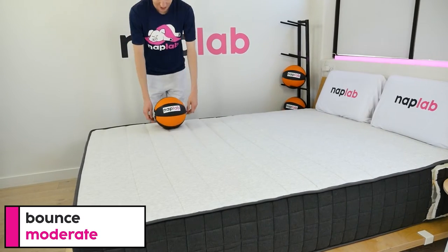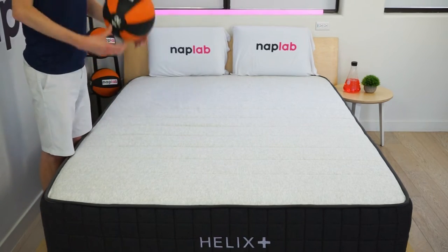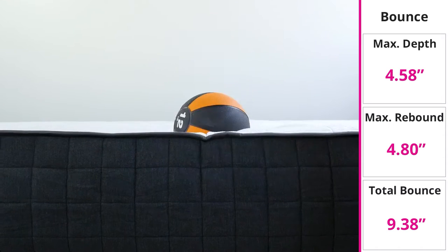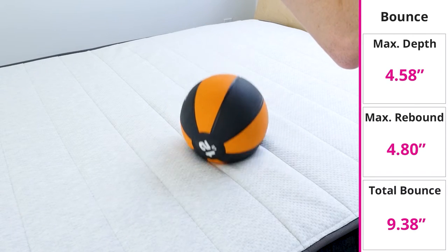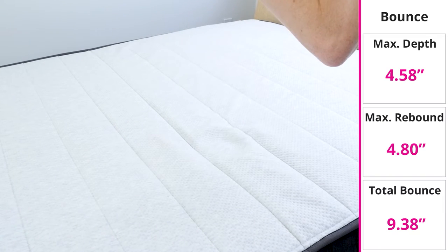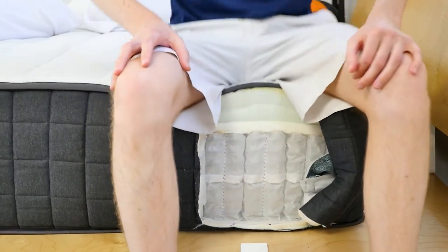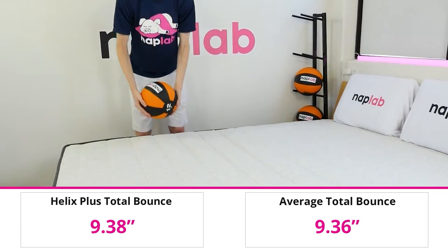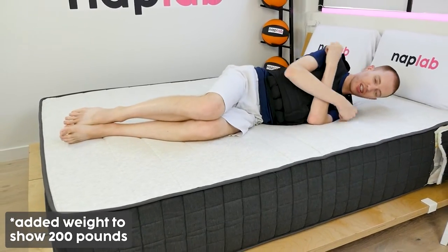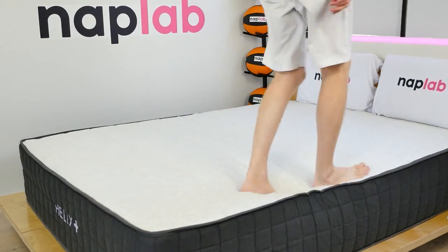To run the bounce test, we drop a 12-pound medicine ball onto the mattress. We measure the maximum depth the ball sinks to before rebounding up as well as the maximum height it achieves on the bounce. In the case of the Helix Plus, the ball sank to a maximum depth of 4.58 inches before rebounding upwards. On the upbound, it was able to bounce 4.8 inches above the height of the mattress, which is a bounce range of 9.38 inches. This is a decently high bounce, attributed to the firmer feel and thick layer of support coils. On average, we see a total bounce range of 9.36 inches across all mattresses tested to date. The level of bounce is well warranted in a mattress for plus-sized persons, as the added bounce is part of the reason the response is so quick, making it easy to move around on the mattress.